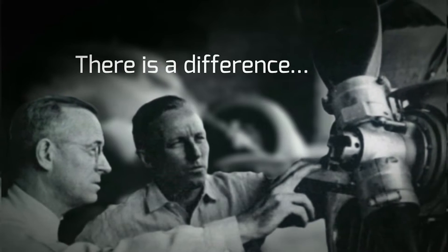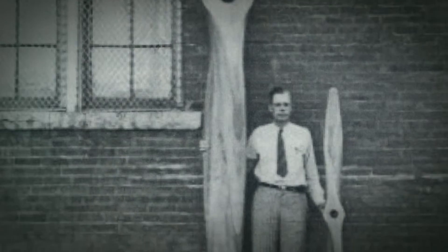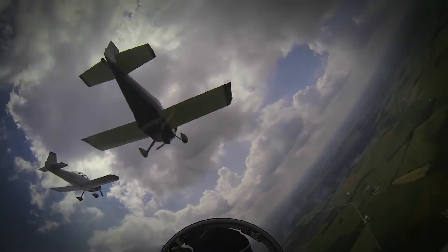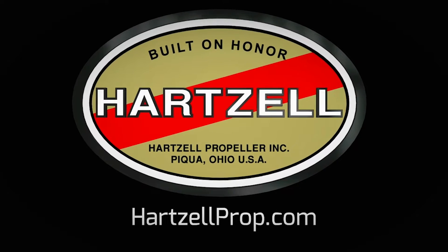There's a difference between charting a steady course and pushing for the ceiling, and for nearly a century, Hartzell Propeller has been defining that difference. It's in our passion for engineering and research, and our dedication to testing the limits of performance. We are built on honor. We are Hartzell Propeller.